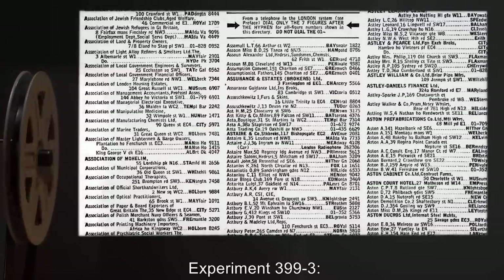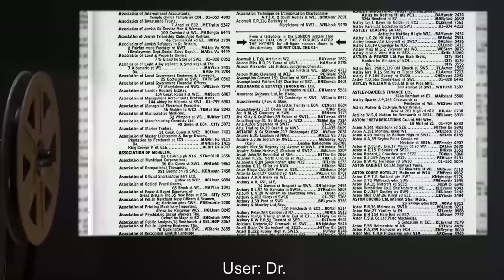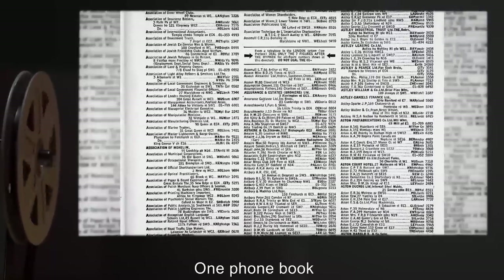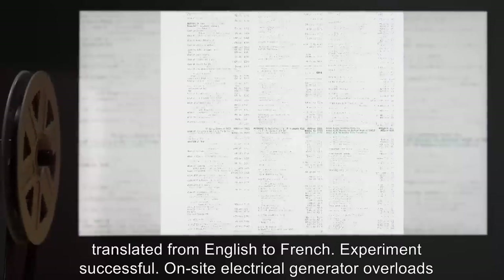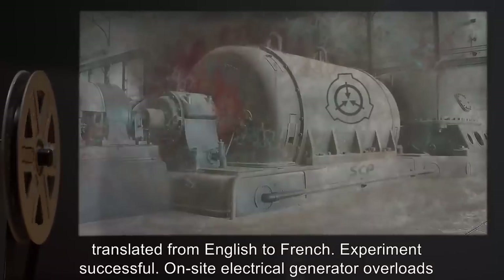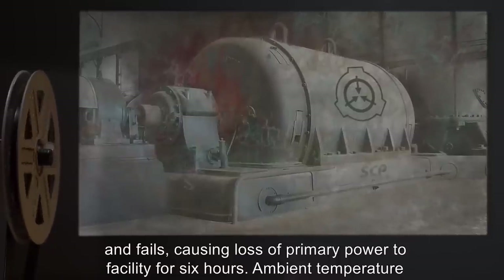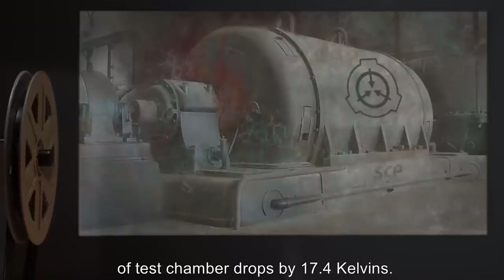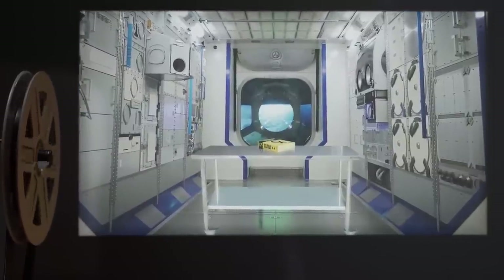Experiment 399-3: Date expunged. User: Dr. R**k. Subject: One phone book. User attempts to cause text of book to be translated from English to French. Experiment successful. On-site electrical generator overloads and fails, causing loss of primary power to facility for 6 hours. Ambient temperature of test chamber drops by 17.4 kelvins.